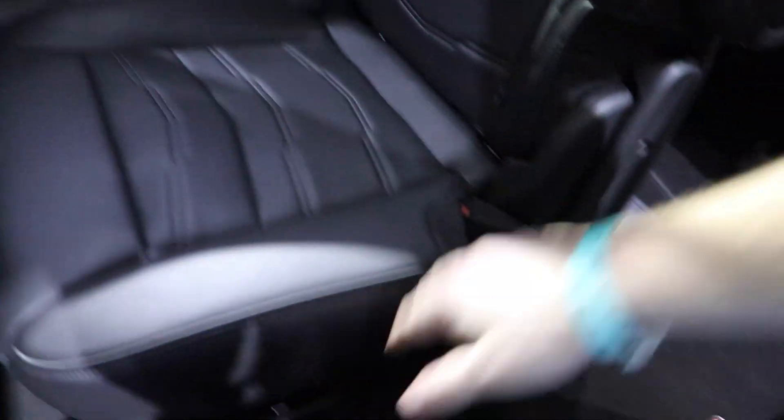Getting into the back is easy — you have enough room in between the two captain's chairs to get into the two back seats.